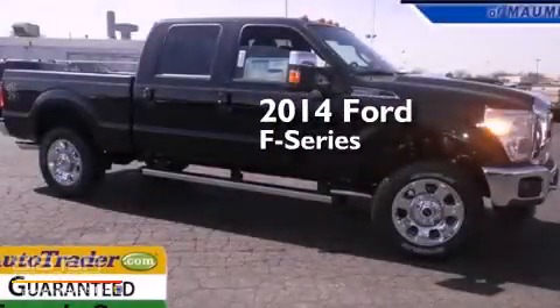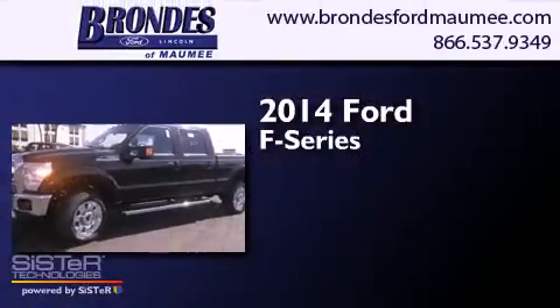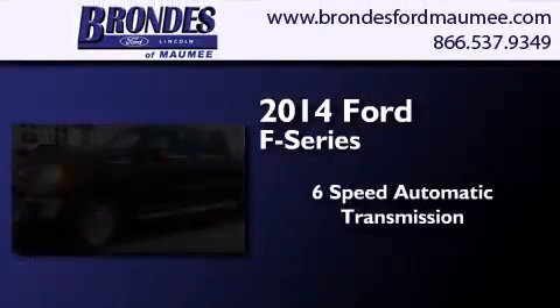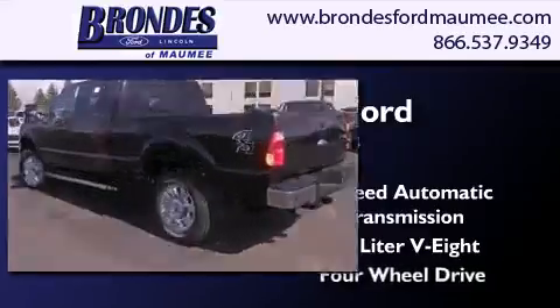This is a brand new 2014 Ford F-Series. This truck has a 6-speed automatic transmission, a 6.2-liter V8, and 4-wheel drive.